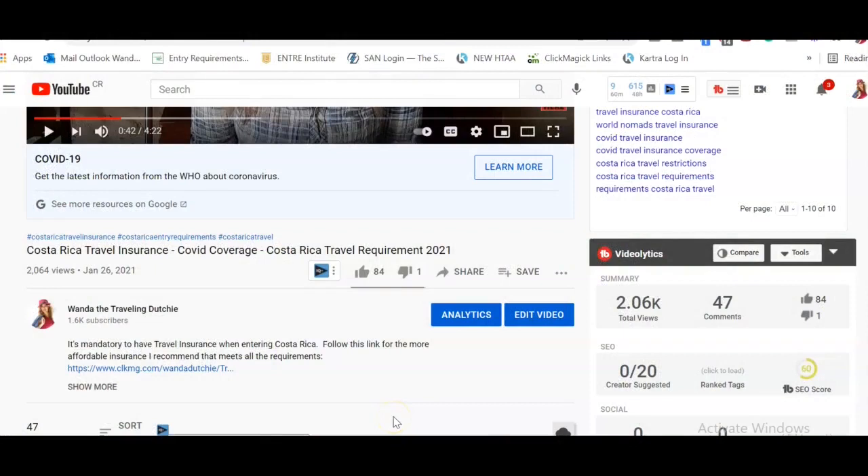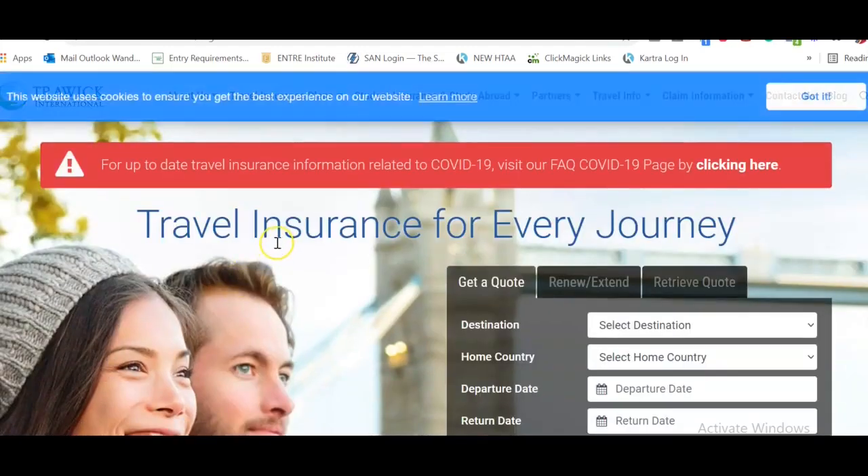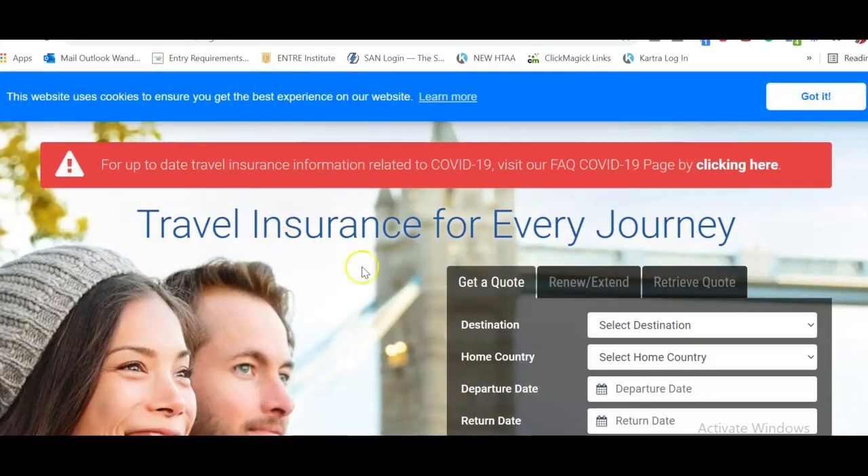Alright, here we are. First let me show you where you can find the link to the insurance company that I recommend. When you're done watching this video, scroll down to the bottom and you'll see a link here. If you don't see it, you can click on 'Show more,' and once you click on this link it will actually take you to the website of the travel insurance company.